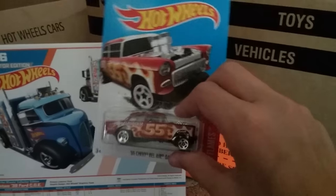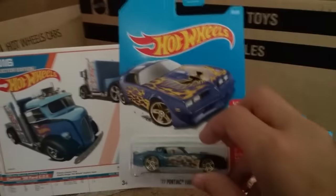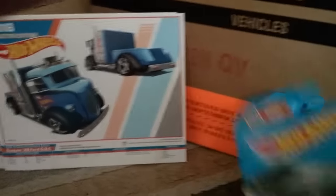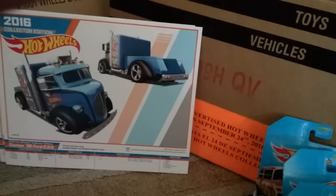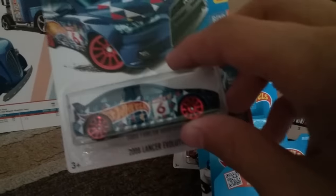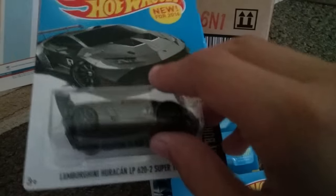I found the Gasser first to market, the Firebird first to market, and the '67 Corvette Racer. Also the Nissan 1A SX Type X, the Subaru WRX STI exclusive, Lancer Revolution, Custom '12 Ford Mustang, and Huracan Super Trofeo.